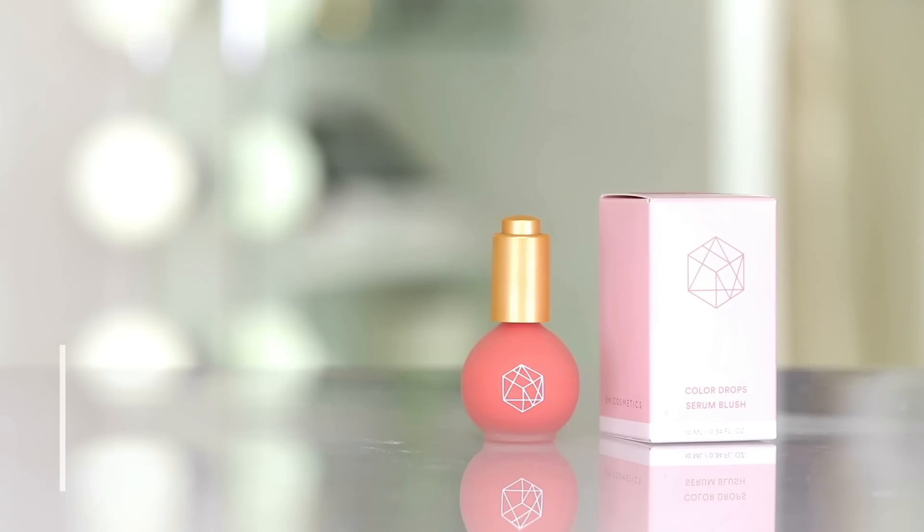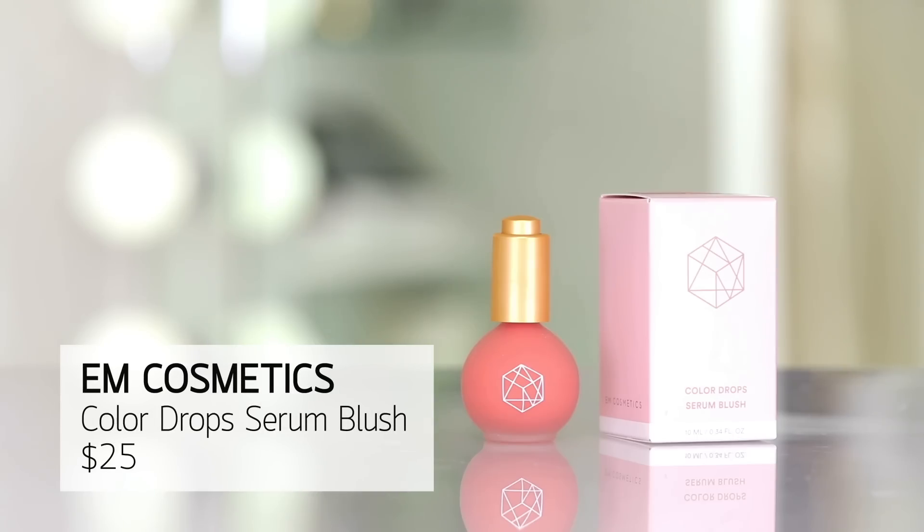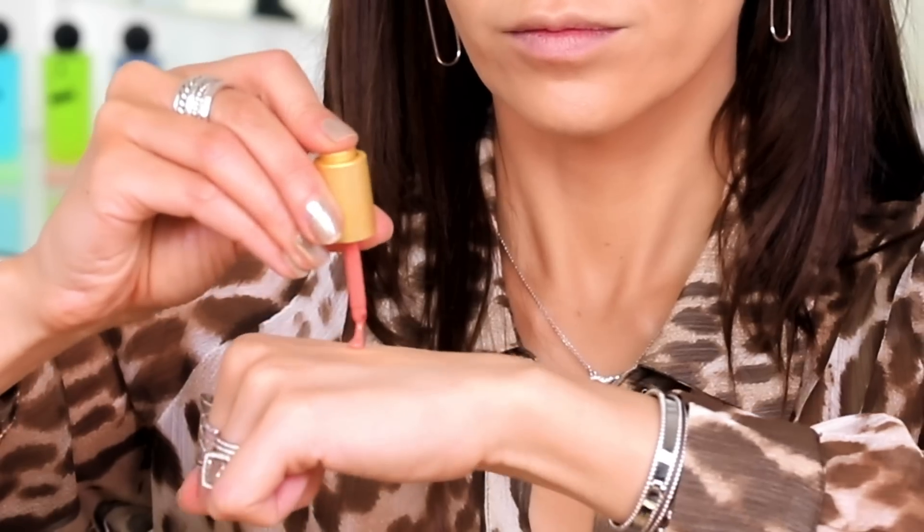Before I go into powder, I do want to try out a new blush — it's a serum blush. This is by M Cosmetics and I'm going to use the shade Rose Milk. Kind of looks like a little nail polish applicator. We're going to go in the same way I do with the Honest blush.